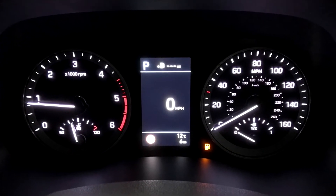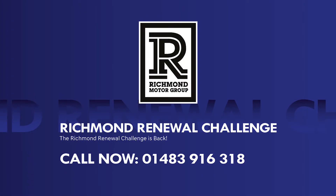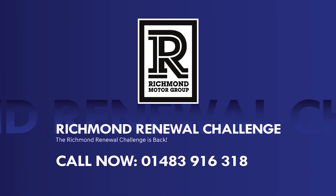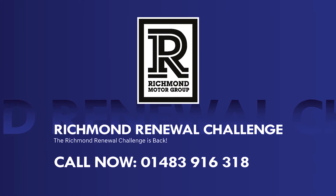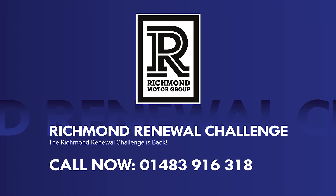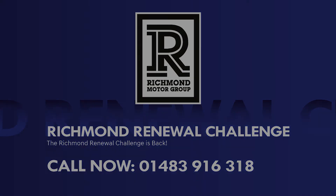With our Richmond Renewal Challenge in full swing, there's no better time to find yourself buying a new N-Line, so why not give our sales team a call and see how we can help you. We'll see you next time.